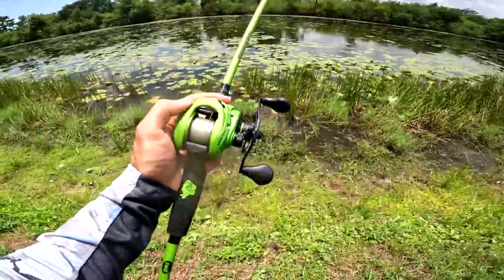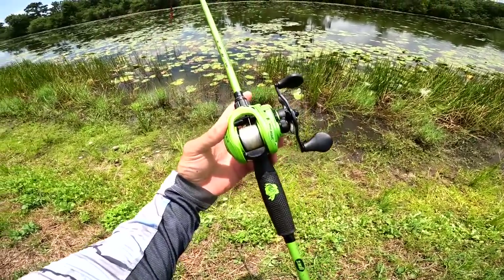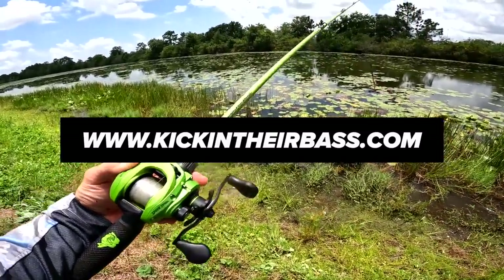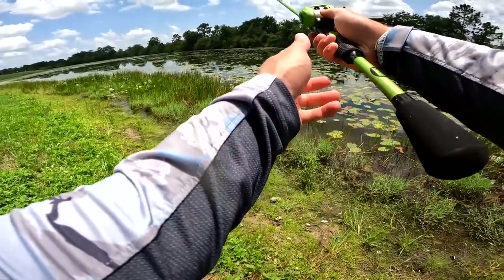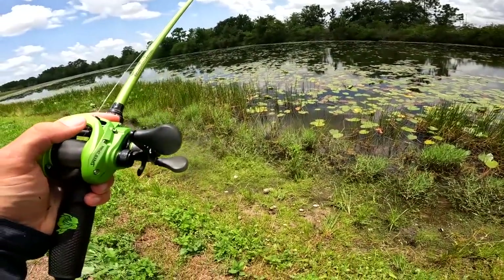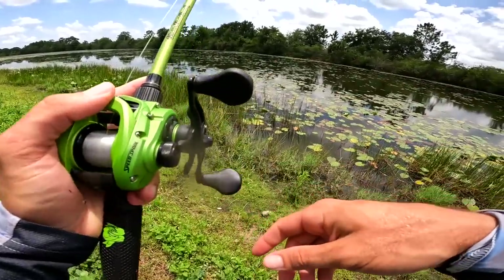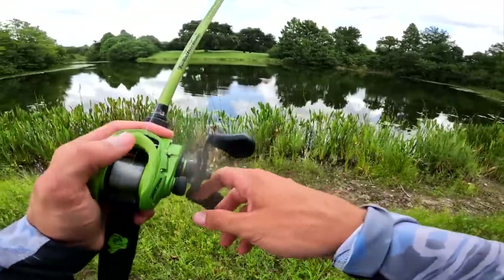By the way, if you guys want to check out the Kicking Their Bass TV combos, they're only available on my website. I'll pop the link up on the screen — kickingtheirbass.com. I appreciate everybody who supports me and the brand. It really means a lot and we've had a lot of great feedback from the rods. Everybody seems to be enjoying them, so thank you guys so much.